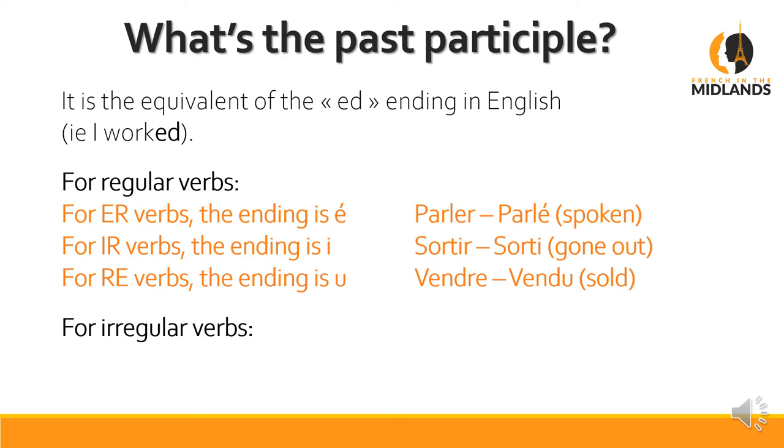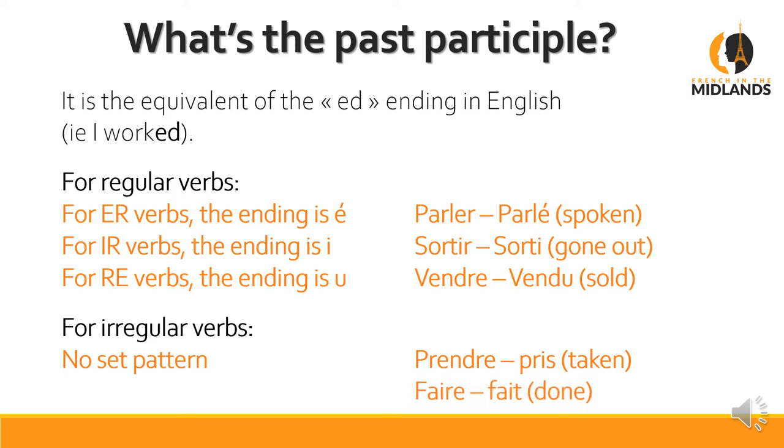Irregular verbs, unfortunately, are always a headache — there's no set pattern to follow. For example, prendre (to take) becomes pris (taken). Notice in English it's irregular too — you wouldn't say 'taked'. But in French there are a lot more irregular ones. Faire becomes fait. Spoken, gone, sold, taken, done — all irregular in English too, but the problem is French has many more.